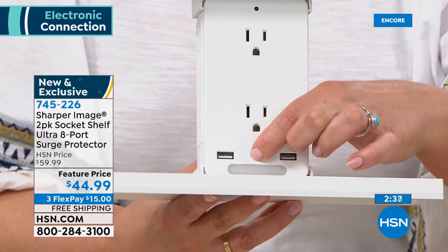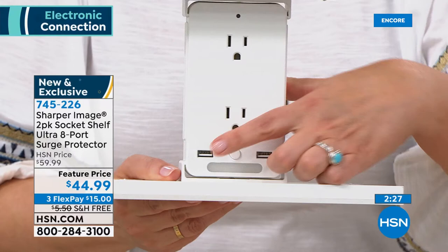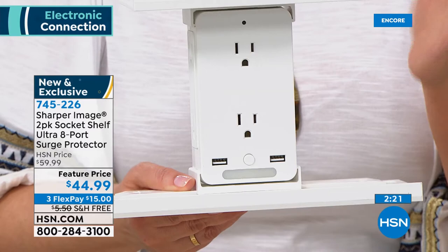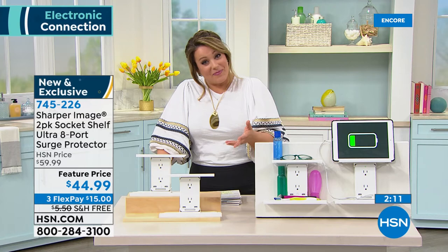This is the ultra model — the fanciest we've ever done. It has the nightlight at the press of a button and surge protection. One plug turns into one, two, three, four, five, six outlets plus two USB ports — no little cube needed. It's a really great little product. You won't find a better price anywhere else. We've got it at the lowest price we've ever done.